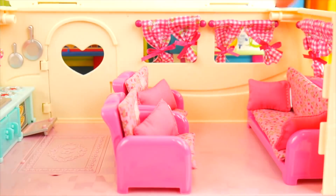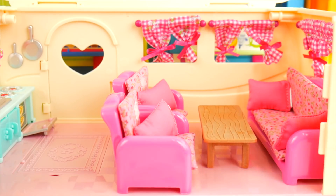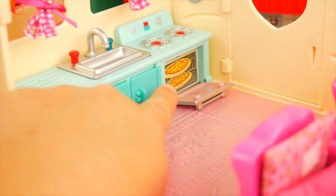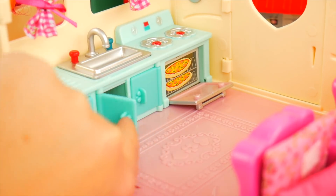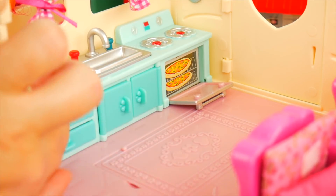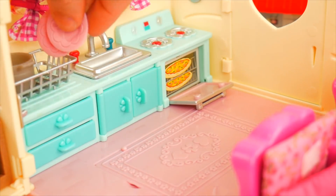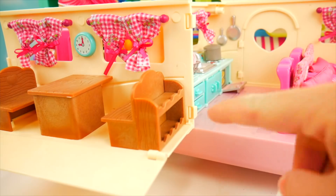Who do you think would take a nap - could it be Shimmer or Shine? Put your guess in the comments! Let's add a cute little coffee table, and on it I'll add a little bowl with some bread and an apple, just in case someone needs a snack. Here's the kitchen - there are pizzas cooking in the oven, a cute little sink, cabinets that open for storage, and little drawers too. Here's a little rack where we can place our dishes to dry.